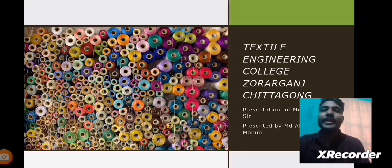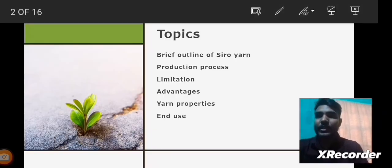I am going to begin my presentation by highlighting this slide. These are the topics of my presentation. They are: a brief outline of Siro Yarn, Production Process, Limitations, Advantages, Yarn Properties, and End Uses of Siro Yarns.